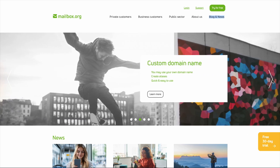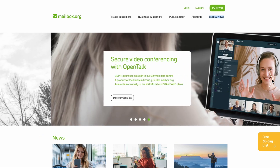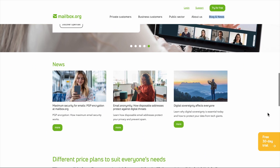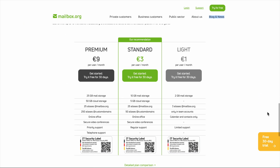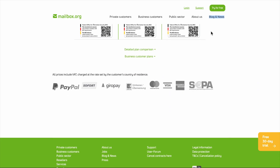Here's the deal with Mailbox.org. This isn't your typical email service trying to harvest your data for ad revenue. These are Germans who take privacy seriously, with servers locked down in Germany under some of the strictest data protection laws in the world. They've been around since 2014, which in email provider years means they're not some fly-by-night startup that might disappear with your data.